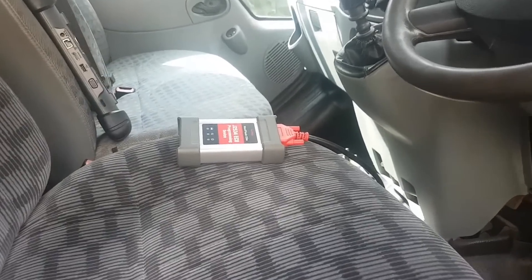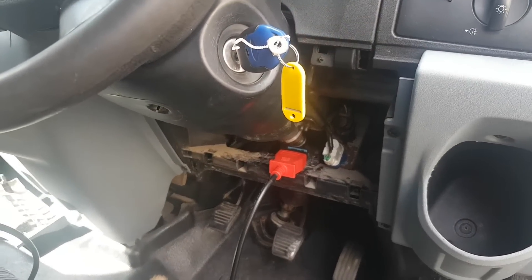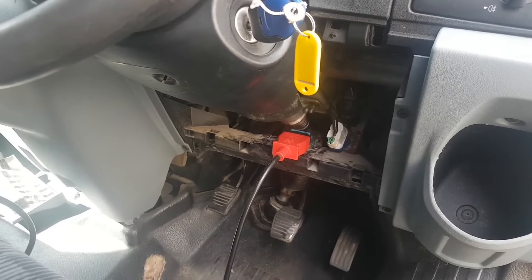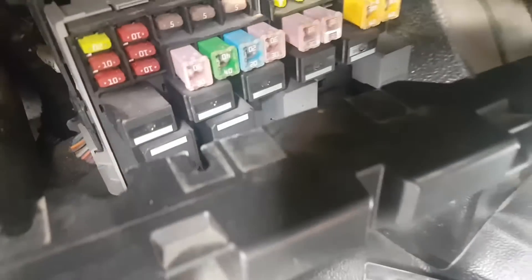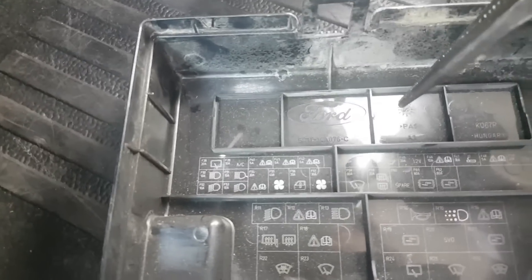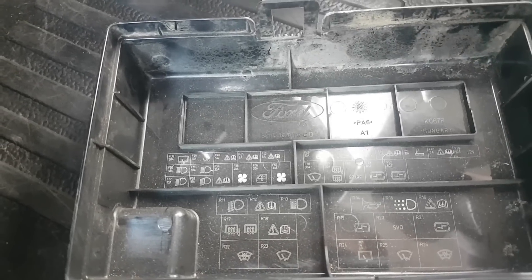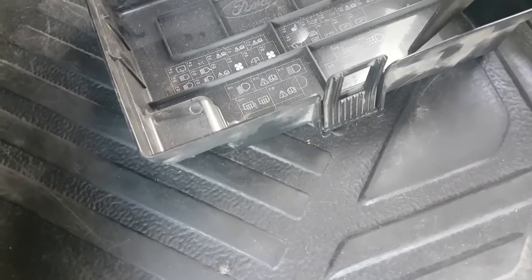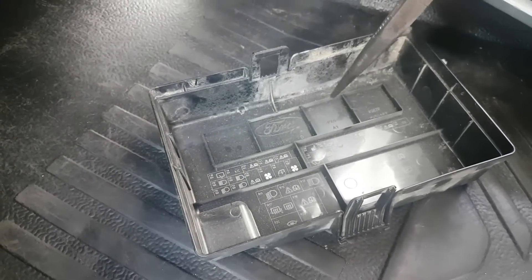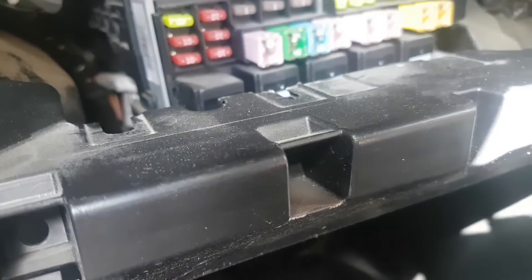First problem: I plugged in the Maxisys and there's no power on the OBD port. Will this be a related problem? According to my diagrams, the power for the OBD port comes from fuse 13. There's no fuse 13 in the main box - it came from somewhere else. Unless it's coming from the fuses on the body control module at the back. Let's see what we can find.